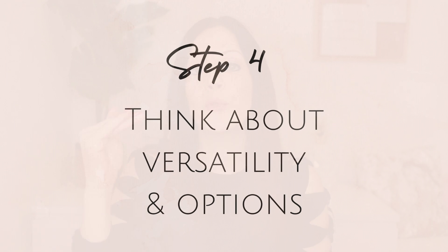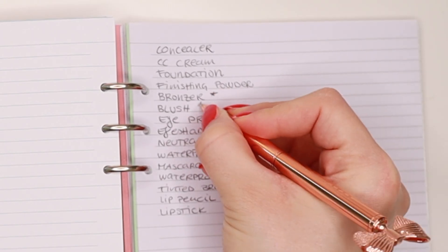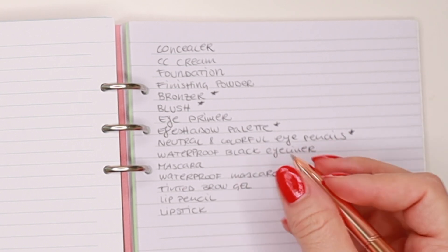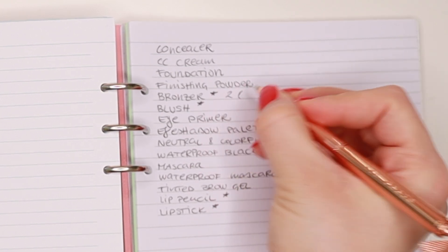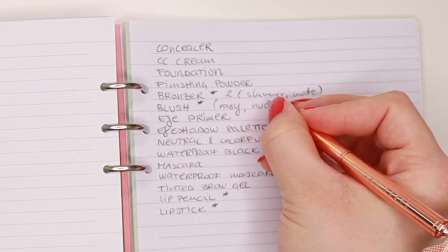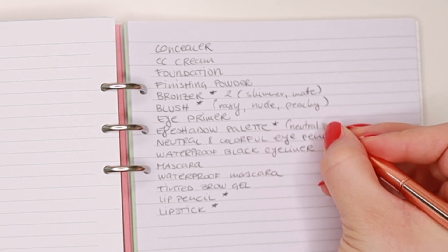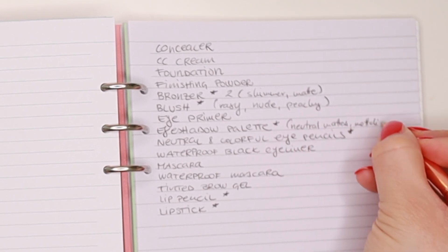The next step is to go through your list and mark every category where you want a few more options. Add a number of items you want to choose from, and also note in brackets what color groups or textures you're going for.